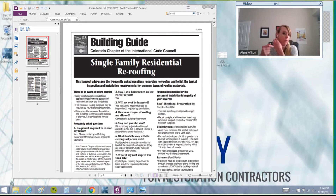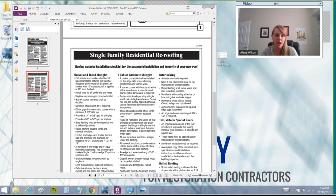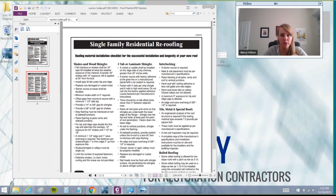I brought up a sample one — this is from Aurora, Colorado. I really like this because it's really specific and tells you exactly what Aurora wants you to do. For a three-tab or laminate shingle roof, they tell you exactly how they want it done. They want you to use a starter course. A lot of insurance companies don't like to pay for starter shingles on the roof, but if you're in Aurora, Colorado, I have a code that tells the insurance company this is actually required on roofs there.